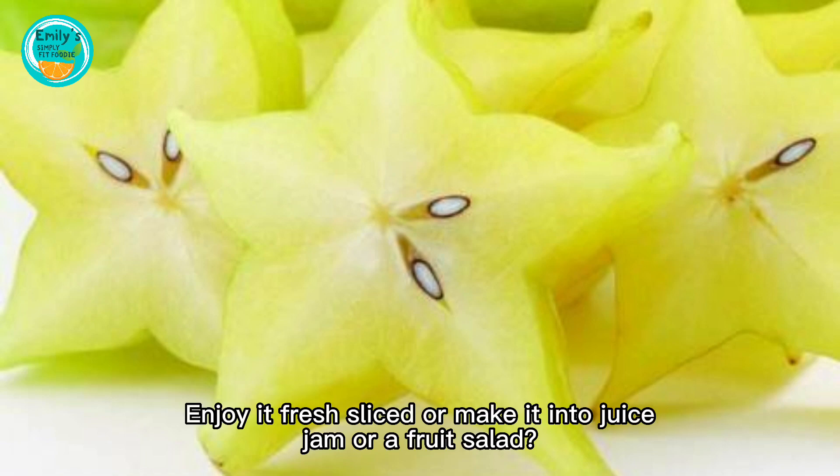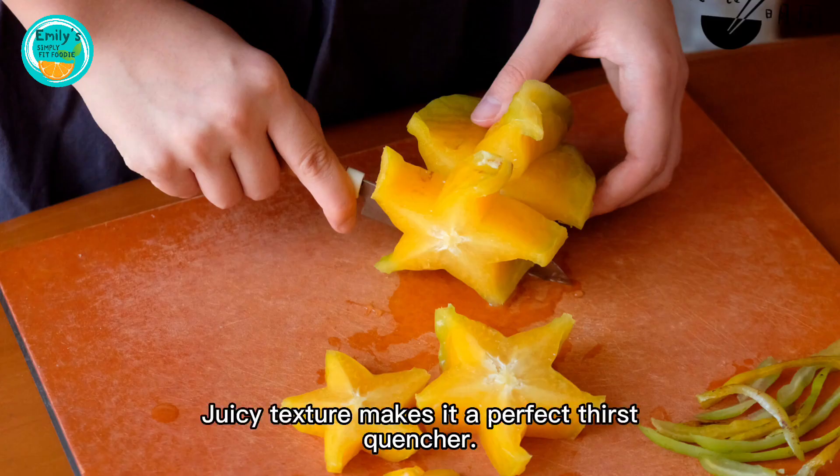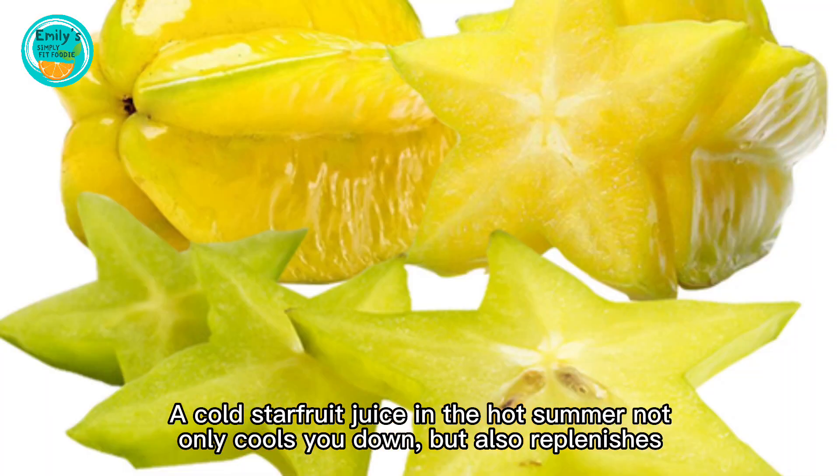Enjoy it fresh sliced, or make it into juice, jam, or a fruit salad. Its refreshing, juicy texture makes it a perfect thirst quencher. A cold starfruit juice in the hot summer not only cools you down but also replenishes your body.